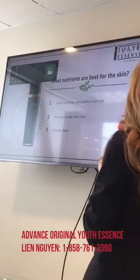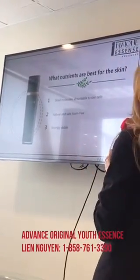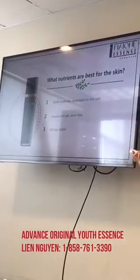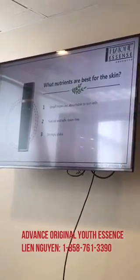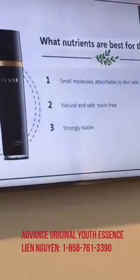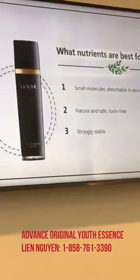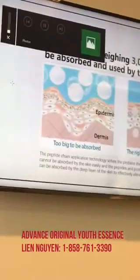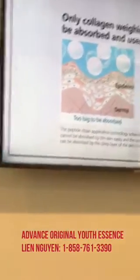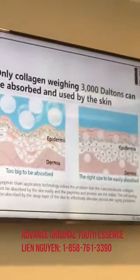What nutrients are best for the skin? Smaller molecules that are absorbable to skin cells — natural and safe. We don't want harsh chemicals; we want to help our skin do what it already knows how to do. We want it to be stable. Only collagen weighing 3,000 Daltons can be absorbed and used by the skin. A Dalton is a unit of molecular weight.